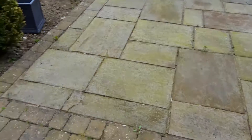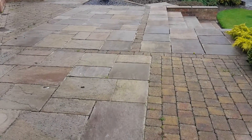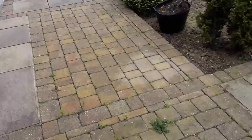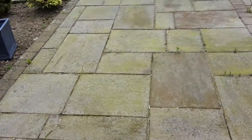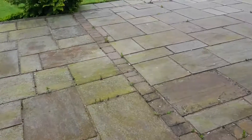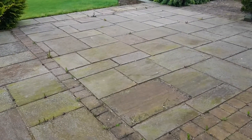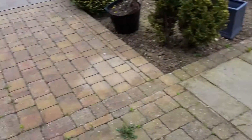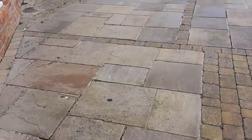In this area there's lots of green algae as well. This part the homeowners tried to clean themselves, got so far — somewhere around here — so this is what it looked like completely beforehand. We're going to clean the whole lot and give it a better clean, then treat it as well.